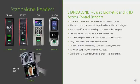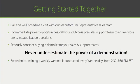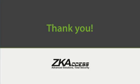Remember how versatile the standalone readers are? $450 for a face, fingerprint, card, and PIN code reader will get your customers' attention — make sure they know. What's next? Call us and we'll schedule an office visit with our local manufacturer's representative in your region. For immediate project opportunities, call your ZK access pre-sale support team. Seriously consider buying a demo kit — never underestimate the power of a live, hands-on demonstration. For technical training, a weekly webinar is conducted every Wednesday from 2:30 to 3:30 p.m. Eastern Time. Thank you for your time and good selling.